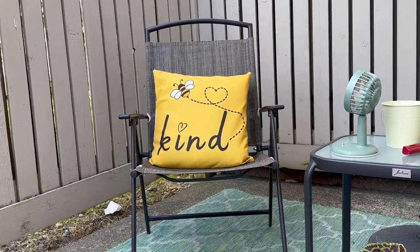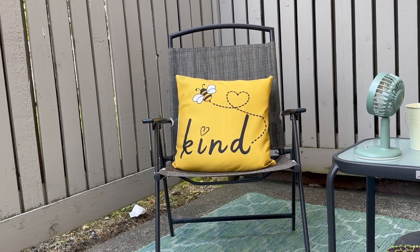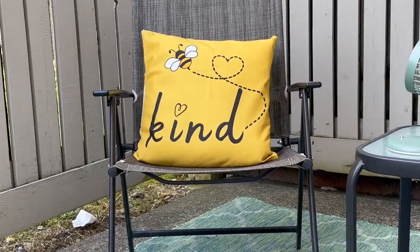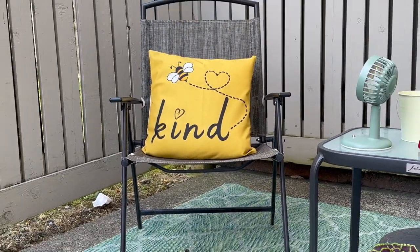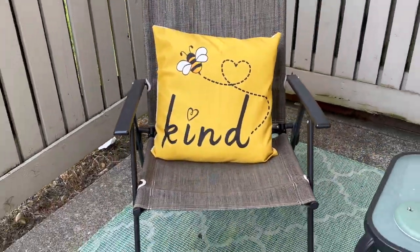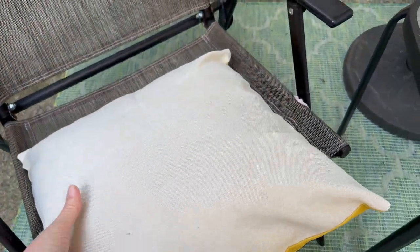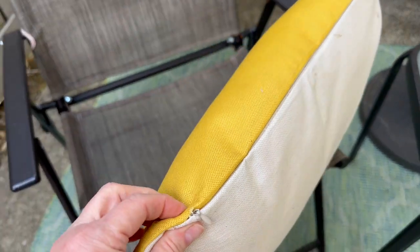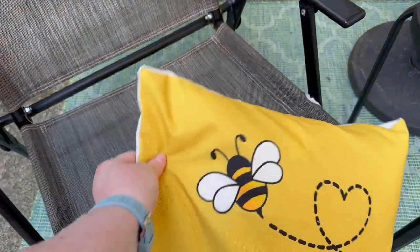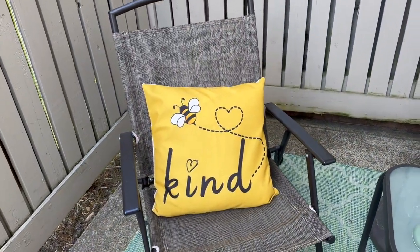Right there I have a pillow. The pillow insert is mine, but that is an outdoor pillow cover. It is water resistant and it just says 'be kind.' I think it's 17 by 17 if I had to guess. On the back you just have your cream. There is a bottom zipper that is actually hidden, which is nice. And then it just sits out here on my chair.